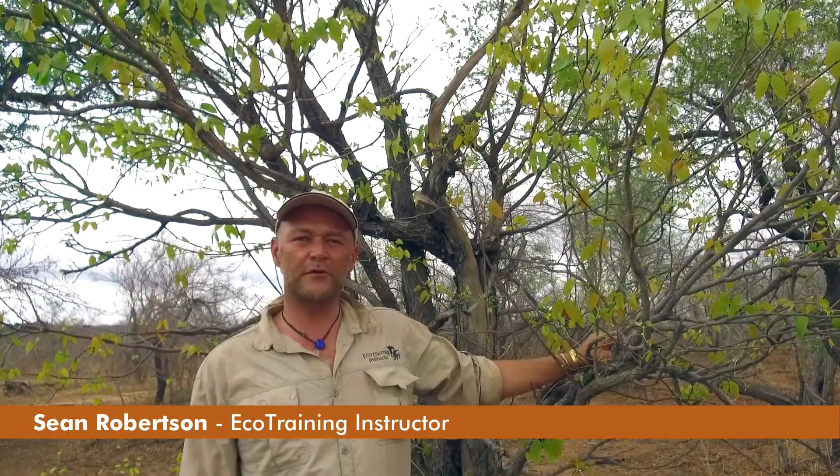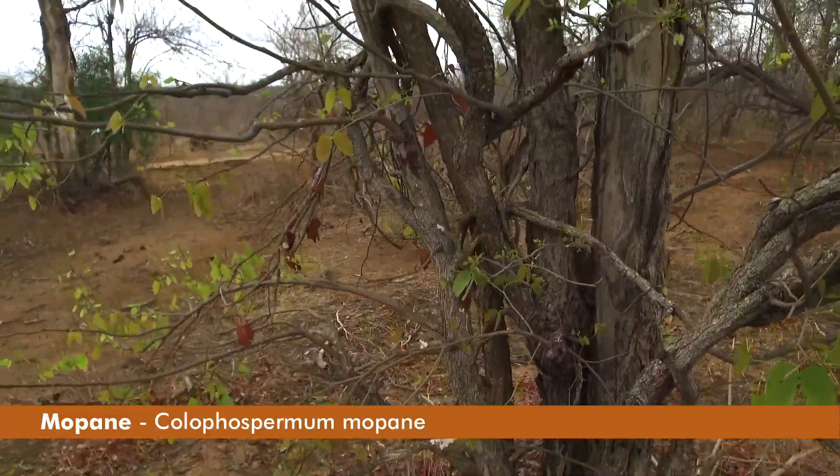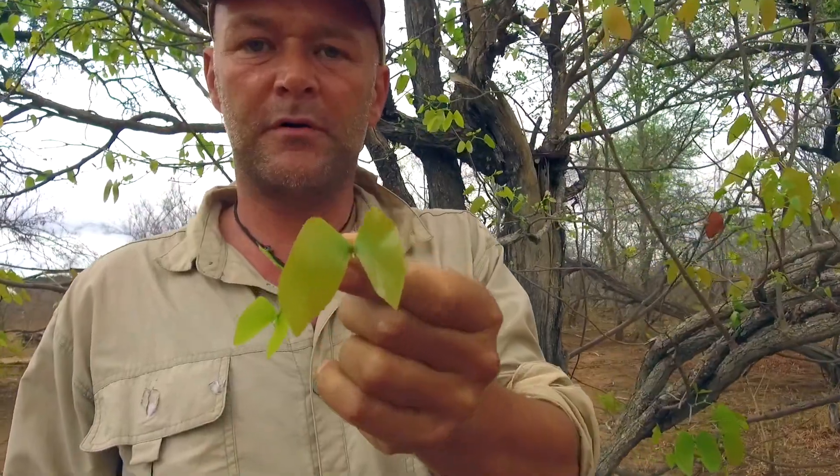Good afternoon folks, welcome to Floral Fridays, my name is Sean. Today we'll be covering the magnificent Mapani tree. Mapani derives its name from the Tswana word meaning butterfly, and that refers to the Mapani tree's leaves that look like a butterfly.